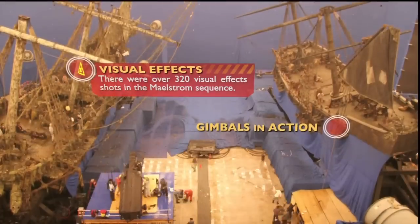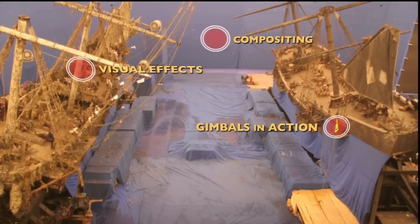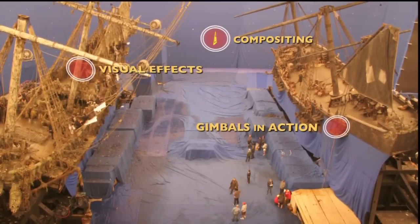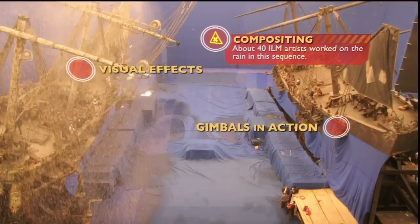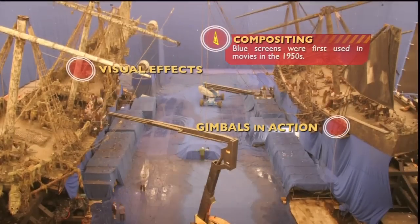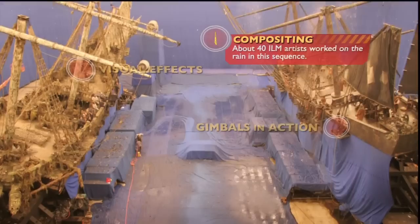Finally, we see a master shot between the two ships at the height of battle. Notice the stunt players swinging from ship to ship. Not even live cannon fire, torrential rain, or armed pirates cause them to miss their marks. Our amazing stunt players were carefully cabled to their ropes.